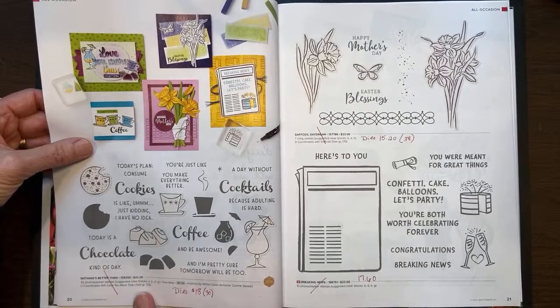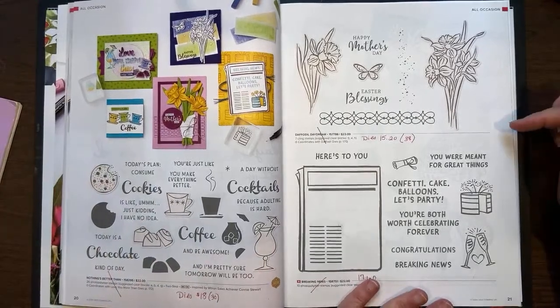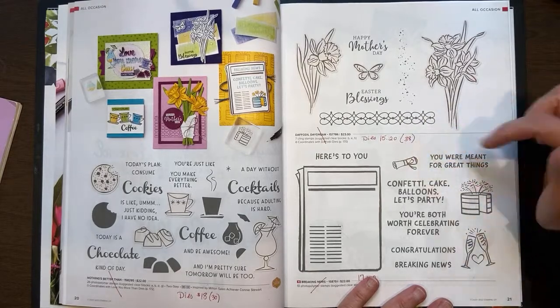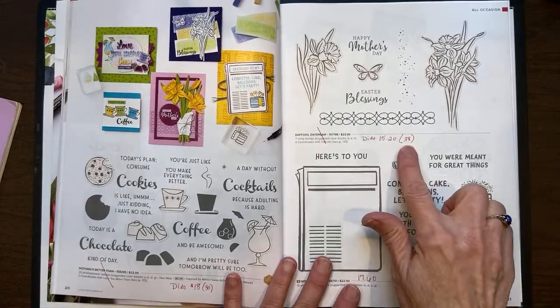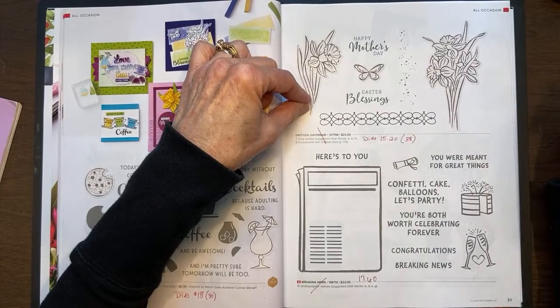The Nothing's Better Than — Chocolate Coffee Cookies — that is retiring, but the dies are on sale for $18 versus $30 regular price. The stamp set is at regular price. On page 21, the Daffodil Daydreams is retiring. Those dies are on sale for $15.20 instead of $38. Most of the dies, if not all of them, are reduced 60%.